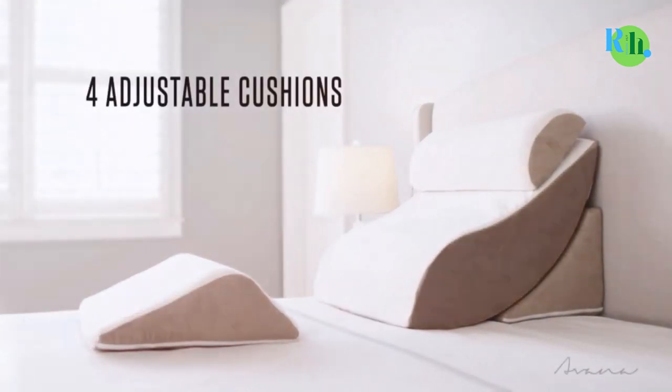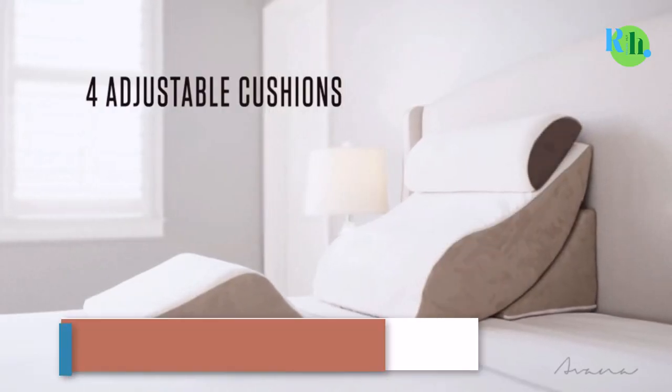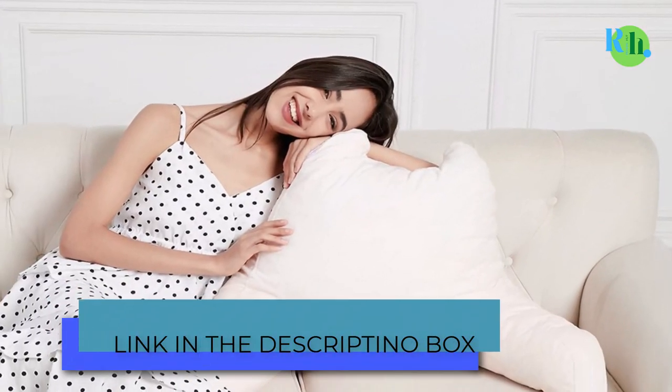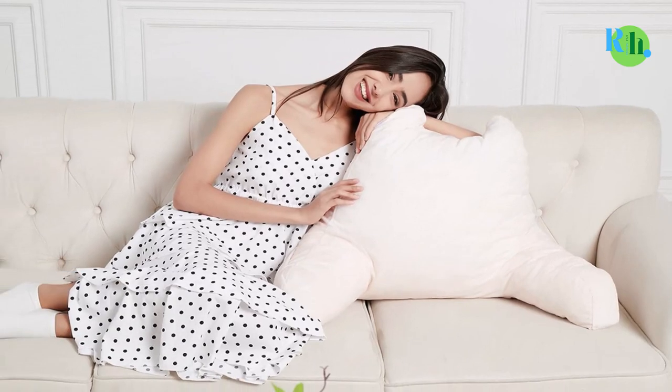Bed rest pillows are becoming more prominent and have become a vital need for the home, not just for comfort. They also help with our physical health, including posture.